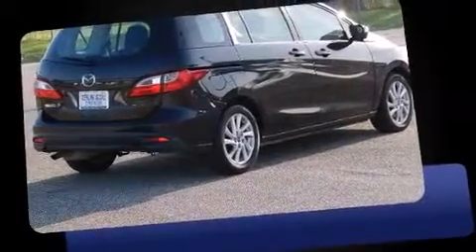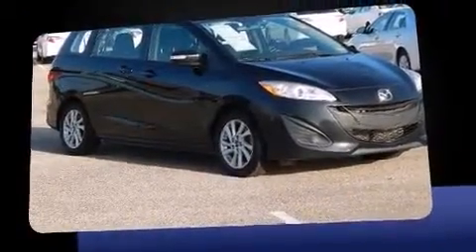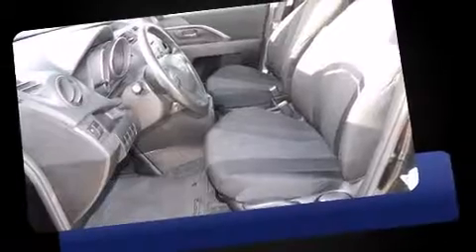You're going to love the 2013 Mazda Mazda 5. With just over 30,000 miles on the odometer, you can be confident that this pre-owned vehicle will provide you reliable transportation. Smooth gear shifts are achieved thanks to the efficient four-cylinder engine.